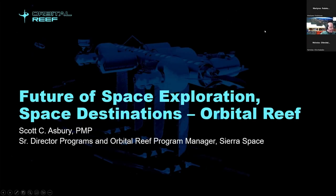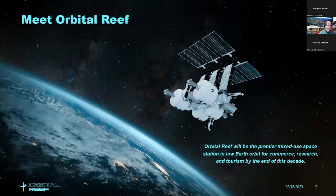Thank you for the introduction, and it's a pleasure to be here to talk about Orbital Reef and the future of space exploration. Orbital Reef will be the premier mixed-use space station in low-Earth orbit for commerce, research, and tourism by the end of the decade.